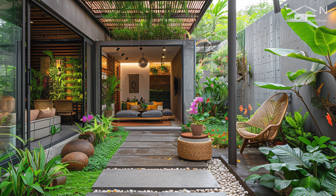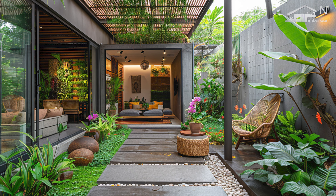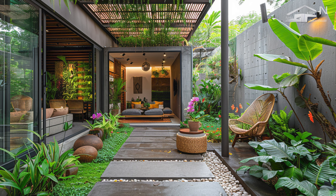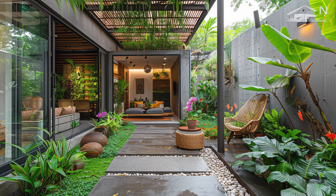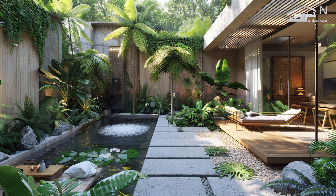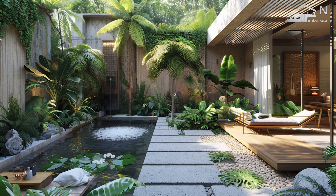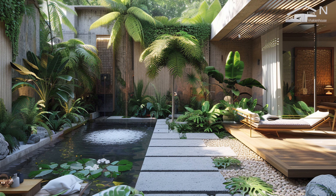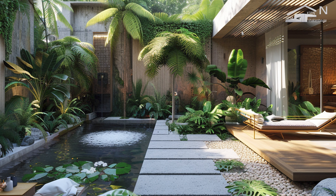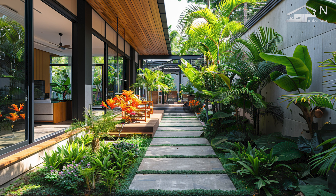Outdoor living areas are seamlessly integrated with the interior of the home through large glass doors, sliding panels, or foldable screens that open up to patios, terraces, and gardens. This design approach blurs the lines between indoor and outdoor spaces, creating a harmonious flow that invites the natural environment into everyday living, extending the usable area and allowing residents to enjoy outdoor views and breezes.